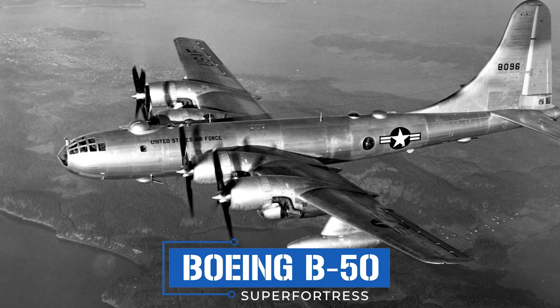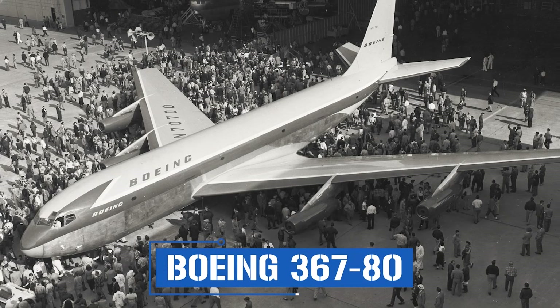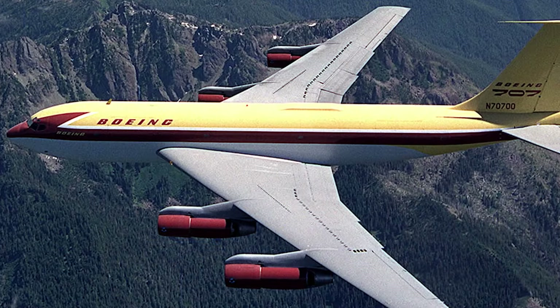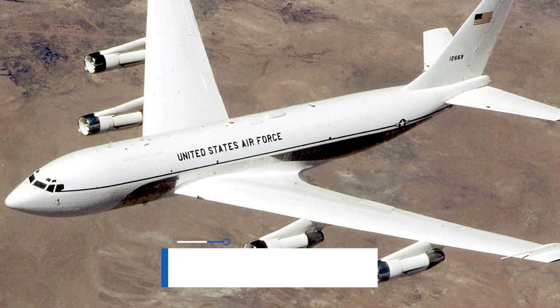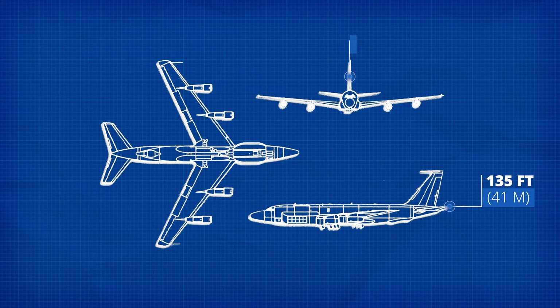The U.S. Air Force already had a large reconnaissance plane, but the aging Boeing B-50 Super Fortress needed replacing. Propeller-driven aircraft had to make way for jet-powered designs. Boeing already had a plane in development — the 367-80 prototype — with a new swept-wing design and discrete nacelles. Airlines were unimpressed, citing the cabin width being too narrow for six-abreast seating. Luckily, the airframe was adapted for the Air Force's needs, also forming the basis of the C-135 Stratolifter. The resulting aircraft measured 135 feet (41 meters) in length, stood 42 feet (13 meters) tall, and had a wingspan of 131 feet (40 meters).